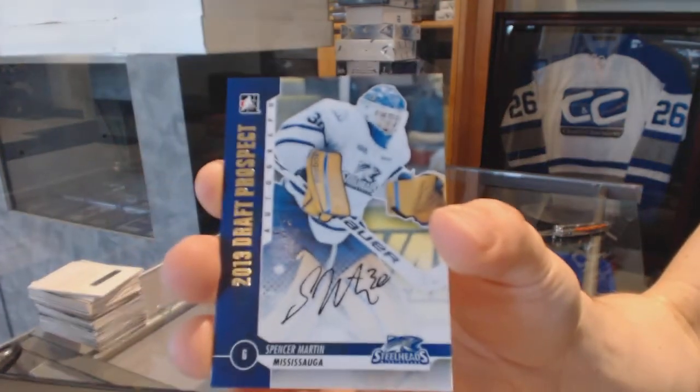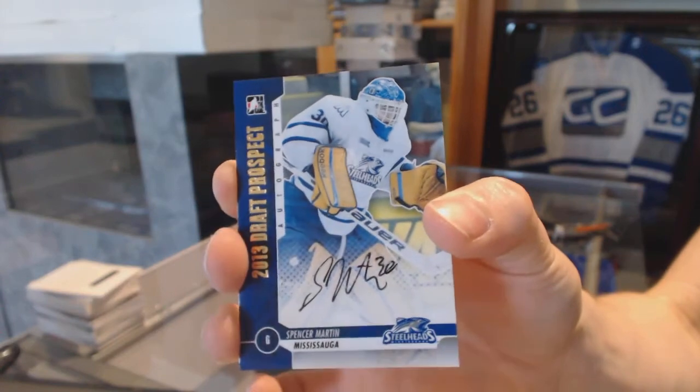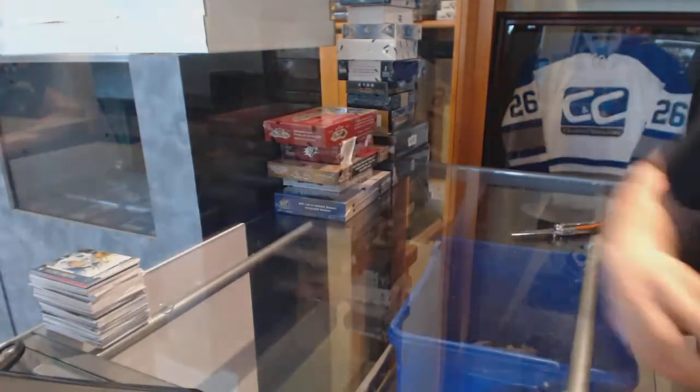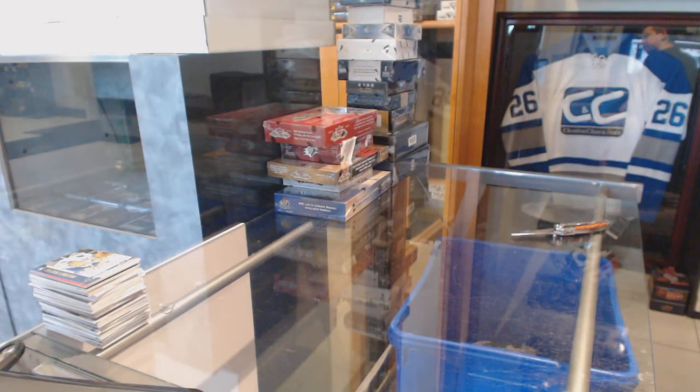And another gold autograph, numbered to 20 for the Colorado Avalanche, Spencer Martin. Alright, on to the next showcase and SPX. Thank you.